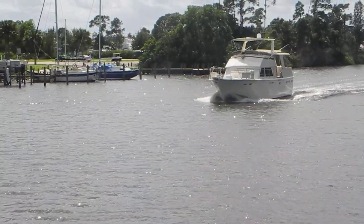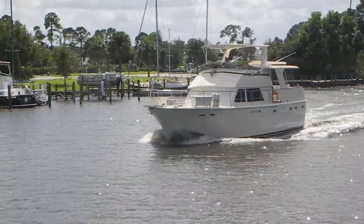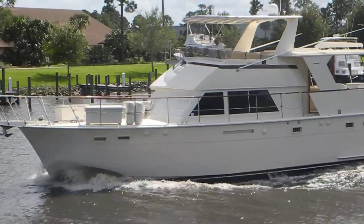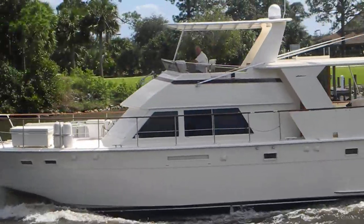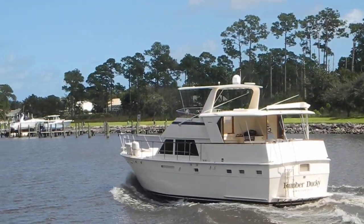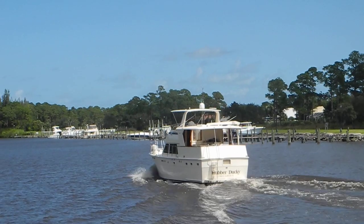We're on the Okeechobee Waterway looking at an eastbound sun deck trawler — I think that's an Atlantis or Atlantic model. Very pretty, looks to have a good paint job. It's a Hatteras named Rubber Ducky from Coral Gables, Florida, headed east on the Okeechobee Waterway.